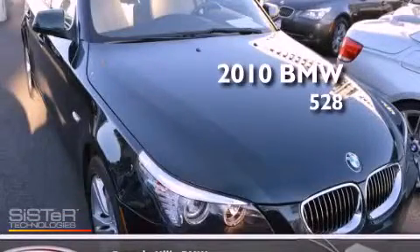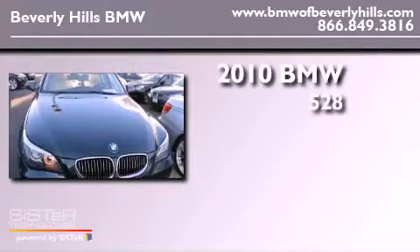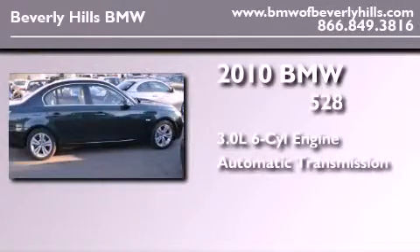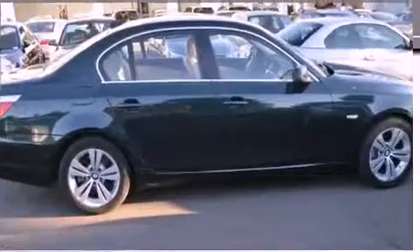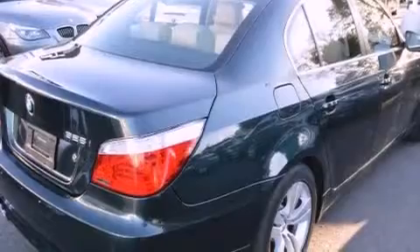This is a certified pre-owned 2010 BMW 528. It features a 3.0-liter six-cylinder engine, an automatic transmission, and a clean non-smoker interior. Its top features and packages include the value package, a power moonroof, and many other features.